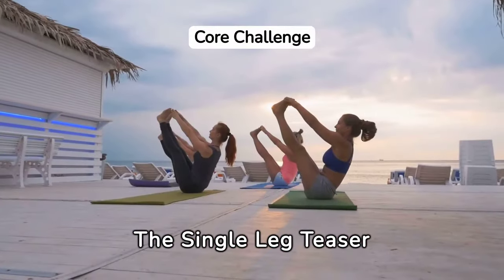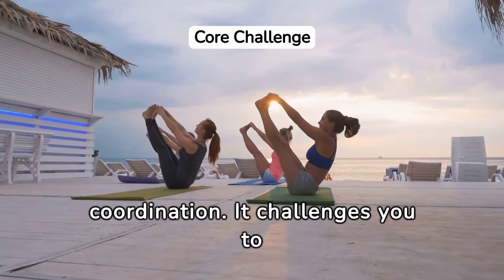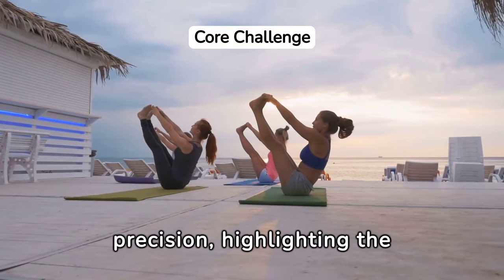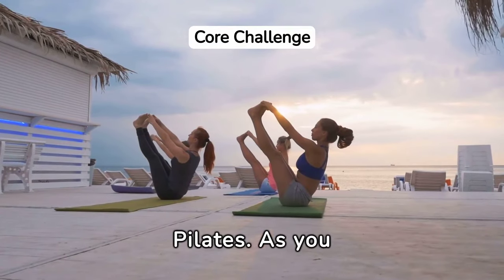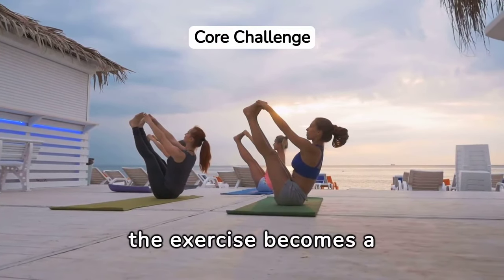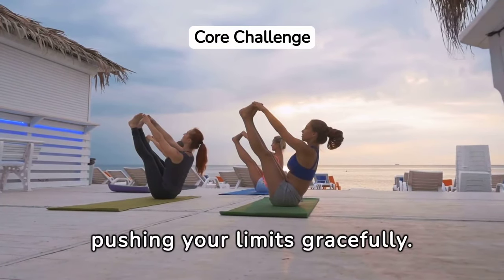The single leg teaser is a powerful exercise for core stability and coordination. It challenges you to maintain balance and precision, highlighting the importance of a strong core in Pilates. As you extend one leg and reach forward, the exercise becomes a physical manifestation of focus and control, pushing your limits gracefully.